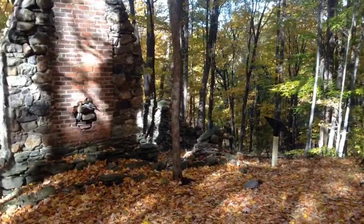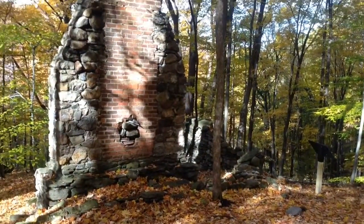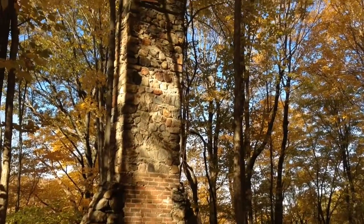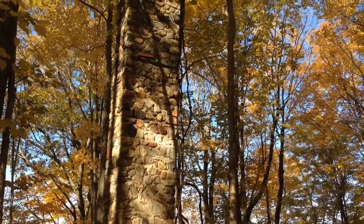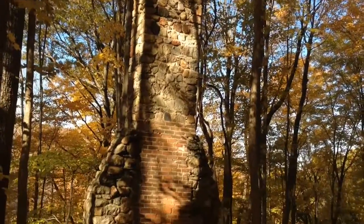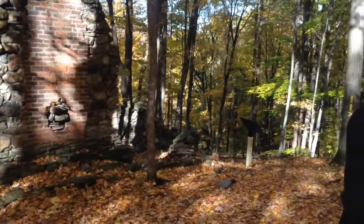This is all that remains of a summer house that was built here in the late 19th century, at a time when this was all open meadow. The Wickwire family from Cortland built this summer house, and as you can see, only the chimney remains, and the forests have reclaimed the open fields that were here.